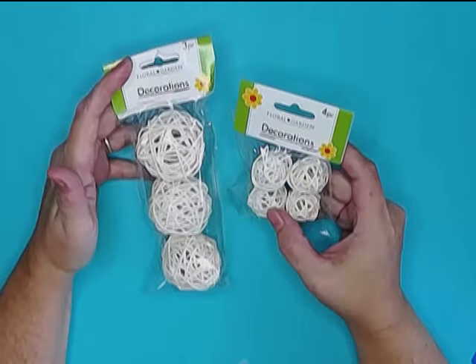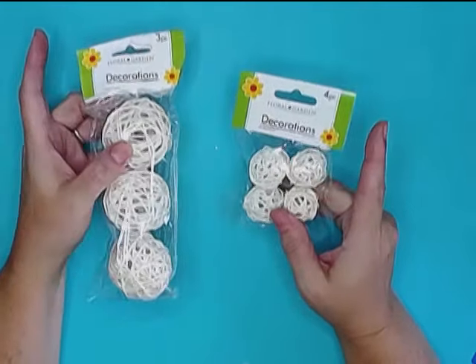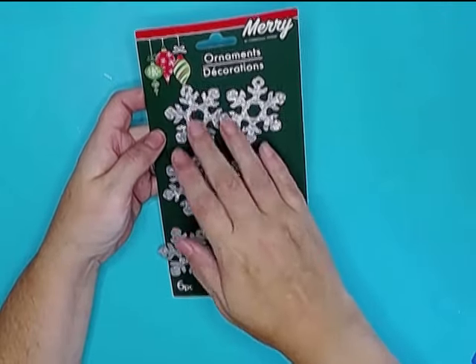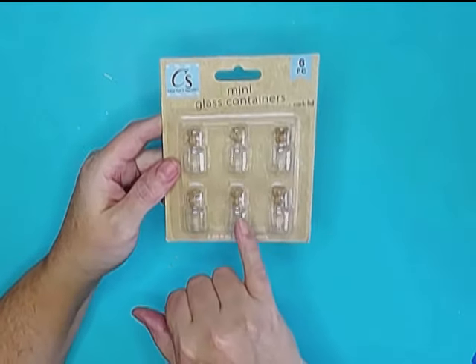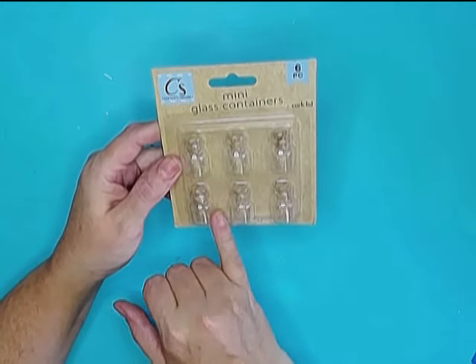I picked up two different sizes of these wrapped twig decorations, and of course some snowflakes, because you can never have too many snowflakes going into the holidays. Last but not least from Dollar Tree, I picked up these mini glass containers, and these are going to be a fun project coming up as well.